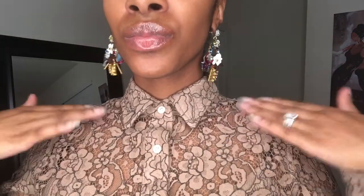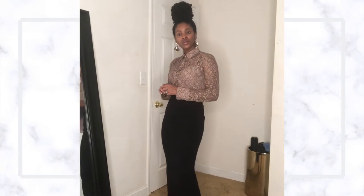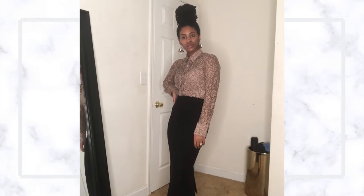Next we have these earrings again from J.Crew — I absolutely love them — and then this beautiful lace blouse from J.Crew as well. I feel like they go beautifully together. Because of the black piping on the blouse, I felt the Aritzia black wool skirt would go very well with this. For shoes, I would say just a classic black pump.